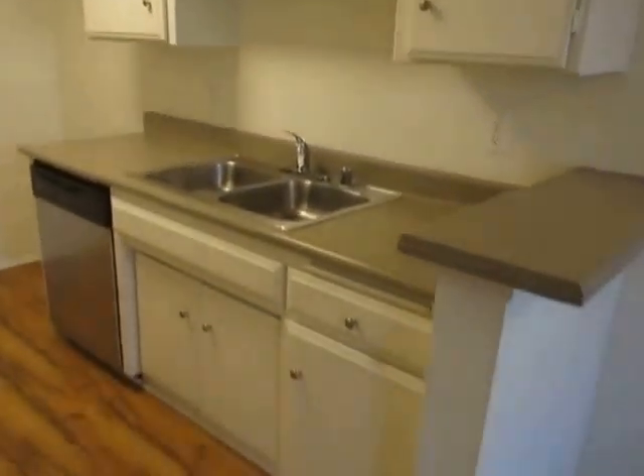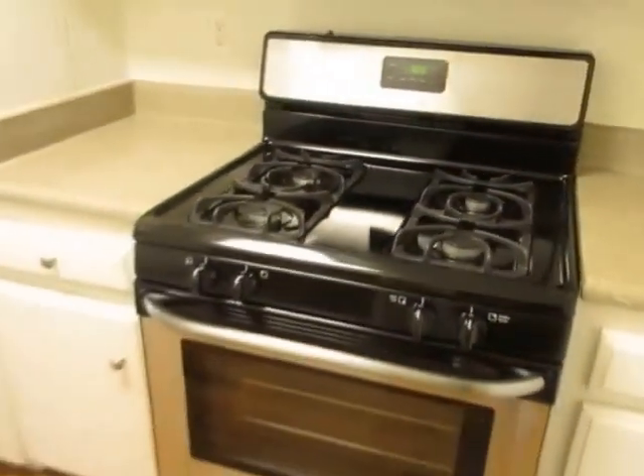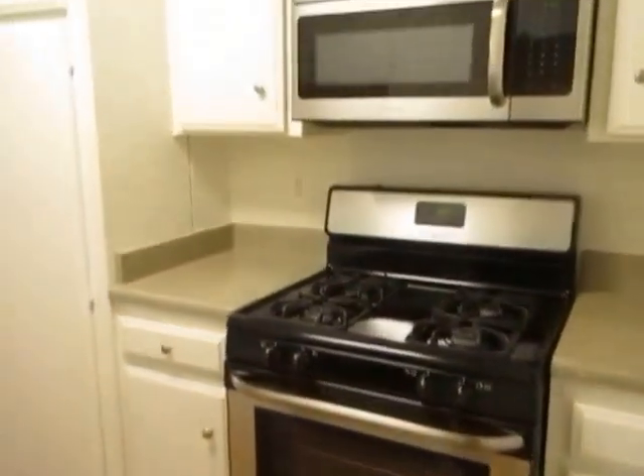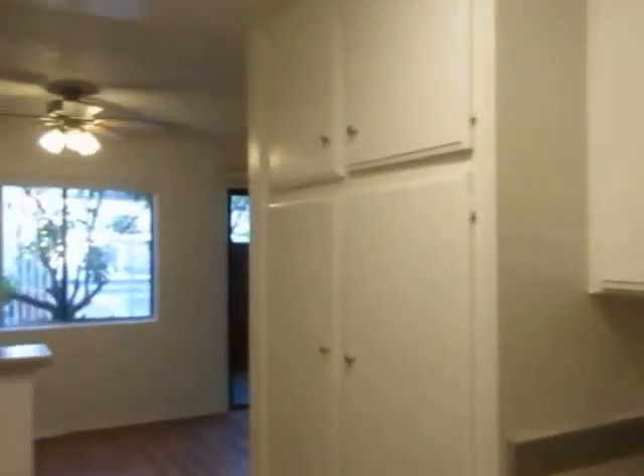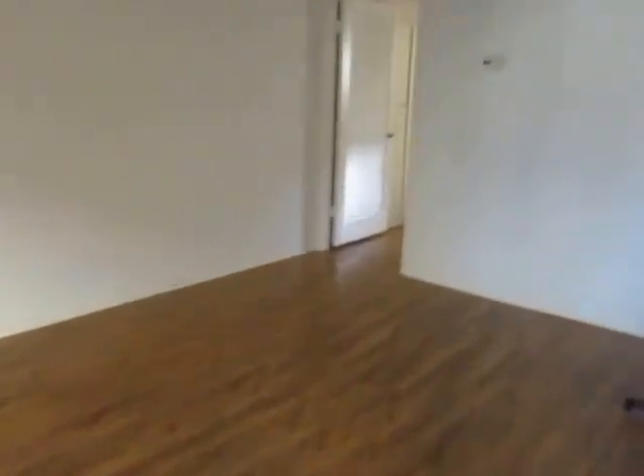The kitchen has plenty of cabinet space and includes a stainless steel dishwasher, stove and built-in microwave. There is a ceiling fan in the dining area as well as central air conditioning and heat.